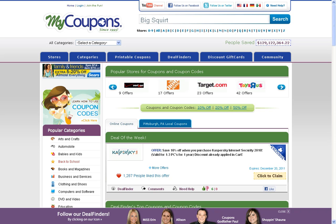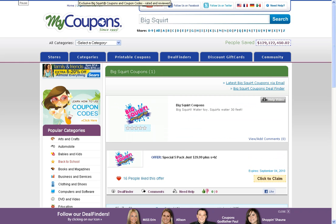You can start by searching for the merchant you're shopping with at the search box at the top of our homepage. Click on search. This will then take you to the Big Squirt merchant page on our site, where you can check out the amazing offer they have at the bottom. If you want to check it out, click on click to claim.